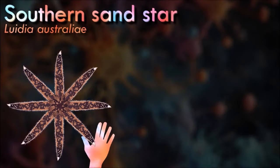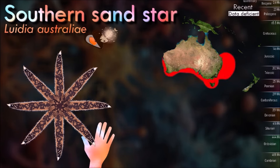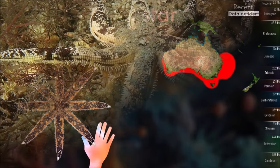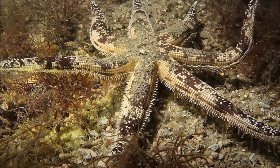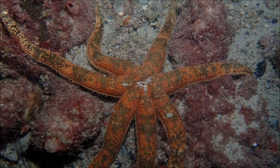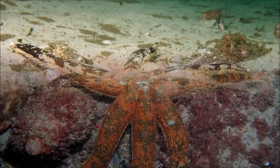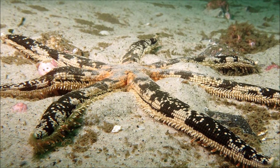Southern sand starfish has a variable number of long, slim, tapering arms but seven is the most common number. The central disc and the arms are a dull yellow color, irregularly blotched with dark green or black. It is a carnivore and is often found half-buried in the sediment in seagrass beds where its coloring provides camouflage. It is likely to be an opportunist predator of macrofauna and possibly also a scavenger.